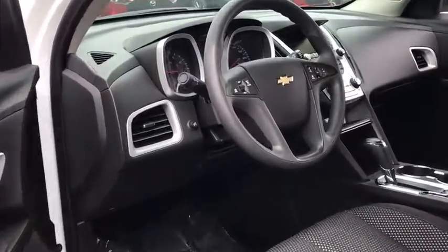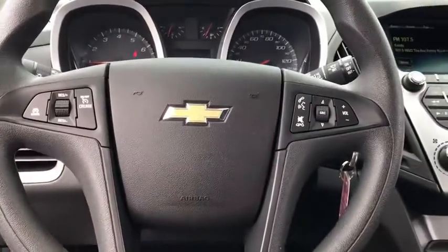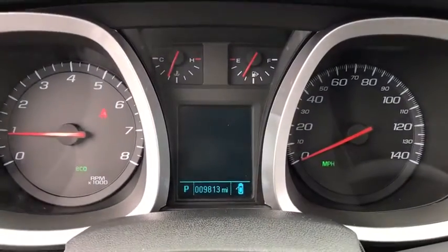Remote keyless entry, tachometer, Sirius satellite radio, panic alarm, brake assist, power driver's seat, rear window wiper, driver vanity mirror, front reading lamps.